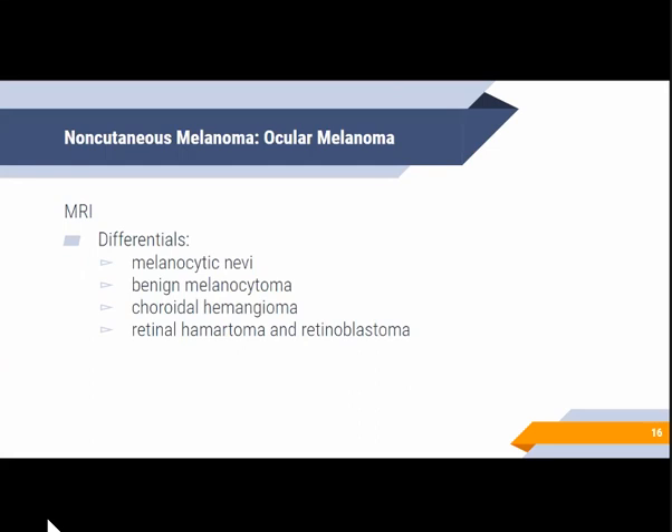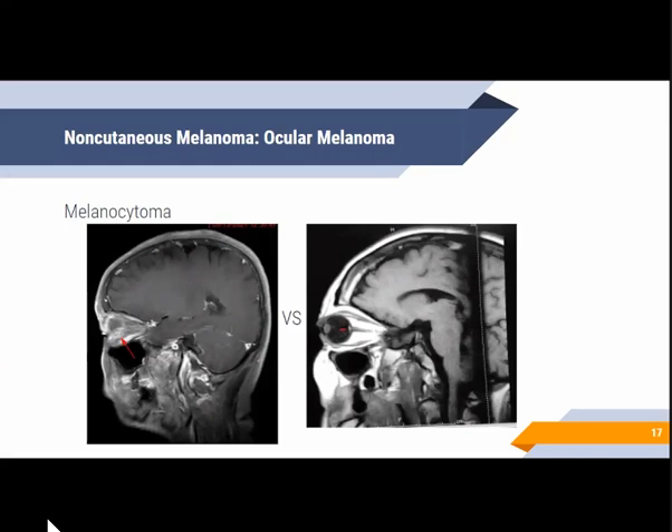As for differentials, considerations would include melanocytic nevi, benign melanocytoma, choroidal hemangioma, retinal hamartoma, and retinoblastoma. Melanocytoma has the same signals as melanoma, but its most common site would be near or in the optic nerve, compared to melanoma which occurs more between the layers of the retina and choroid.